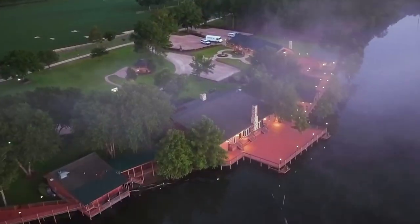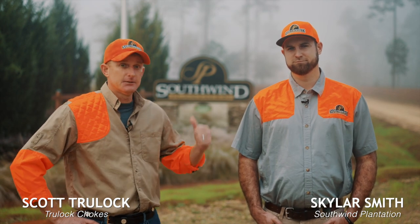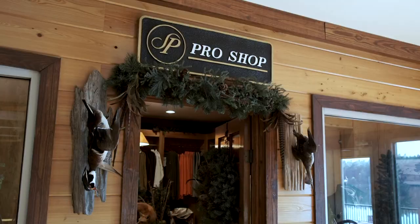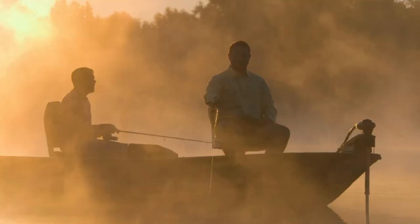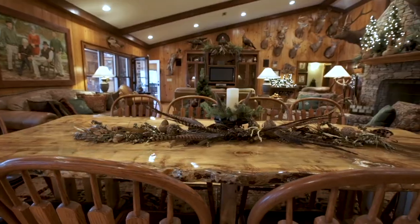Good morning folks. I'm Scott Trulock with Trulock Chokes and today I'm out here at beautiful Southwind Plantation to do a little upland bird hunting. This Orbis endorsed first-class facility is located in Atapokas, Georgia, just a few miles from Bames, Georgia. I've been hearing for years about how exceptional Southwind is, and I'm thrilled to be here to experience some of it firsthand.